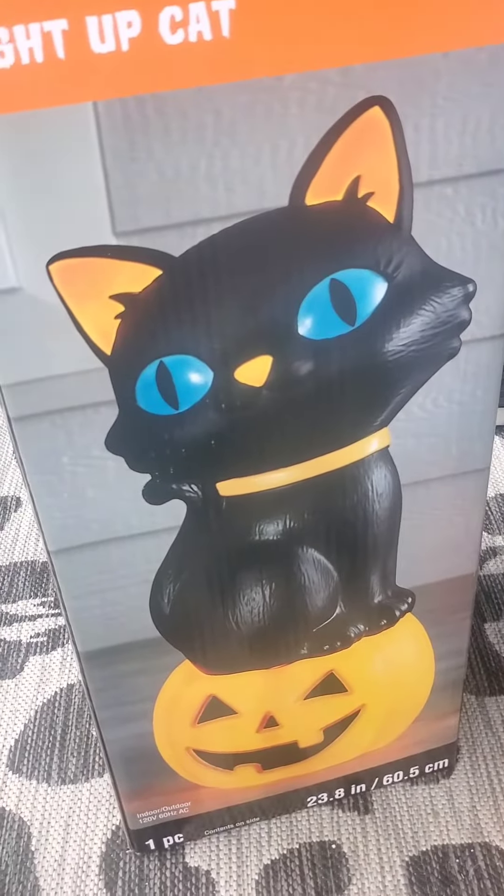There are actually two light bulbs in it, which I love because sometimes it doesn't light up enough. There's one in the cat and one in the pumpkin. They gave me two bulbs and I thought I would have to put them in, but it already came with them installed. So that's pretty sweet — they gave me two extra bulbs, which is nice.